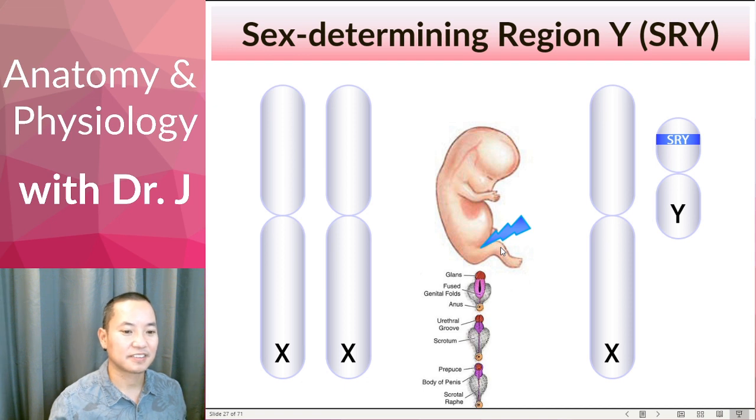Maleness meaning developing male external and internal genitalia. Instead of having that unformed genitalia, now you have the fusing of these genital folds to form the shaft of the penis, and you start developing the scrotum and the penis in a male embryo.